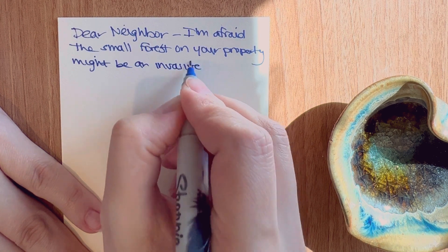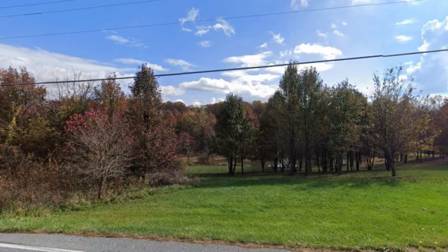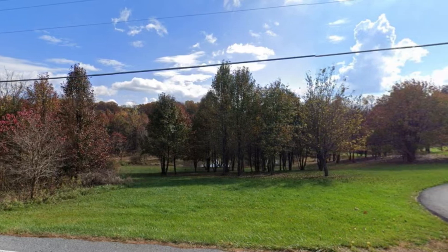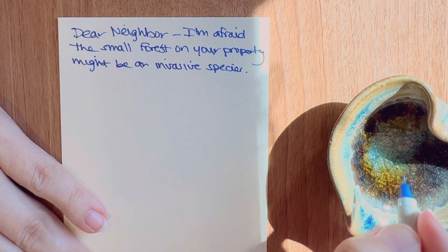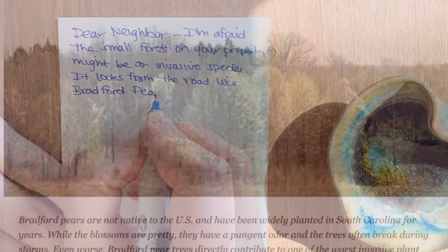We have a neighbor with a whole forest of Bradford pears. I think they're trying to do something good letting some of their lawn go wild, but I don't think they realize what's taken over. I'm just going to drop an anonymous note and they can do with it what they will.